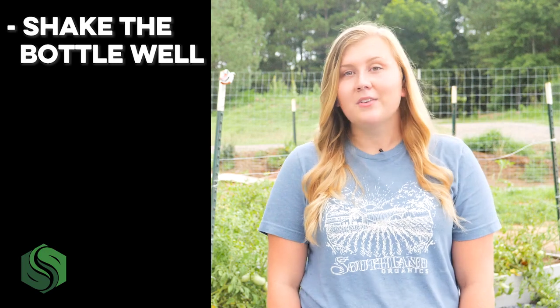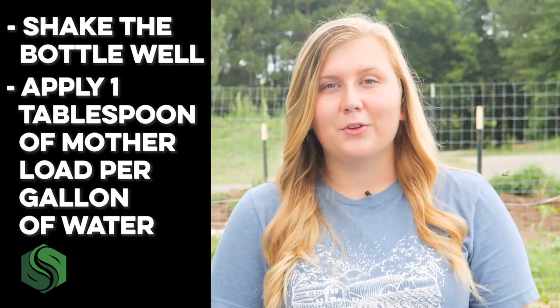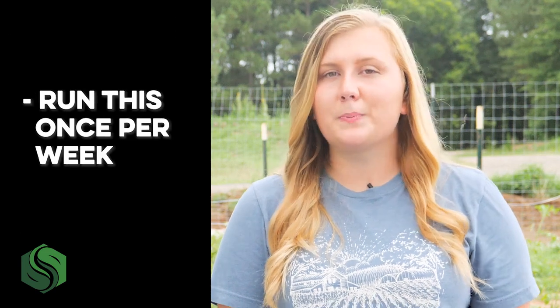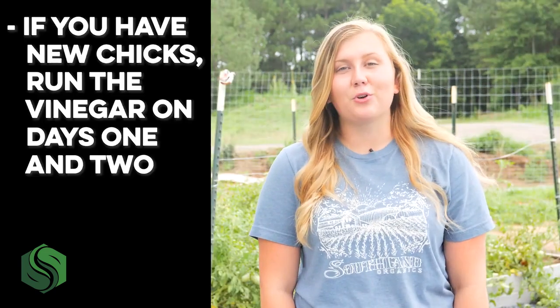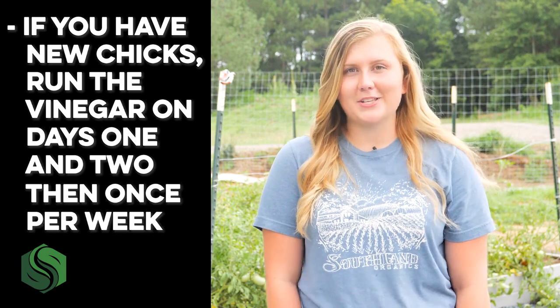Giving Motherlode to your birds is very simple. First, shake the bottle well. The milky stuff at the bottom is the mother, so you want to get it good and incorporated. Then apply one tablespoon of Motherlode per gallon of clean drinking water and run this once per week. If you have new chicks, run the vinegar days one and two, then run it about once per week following the first application.